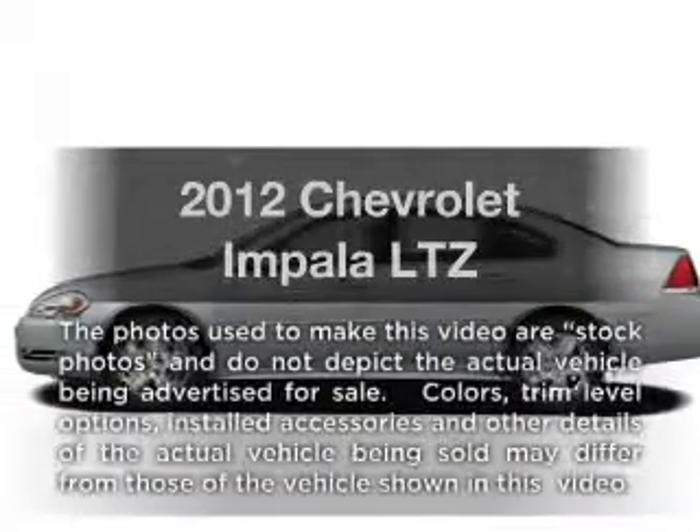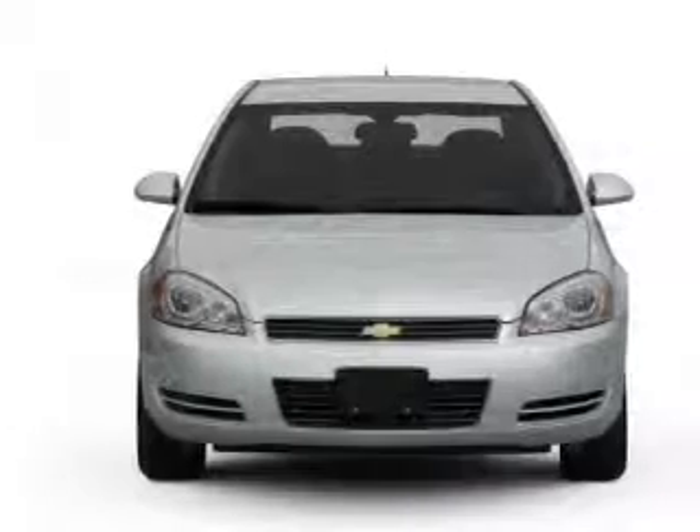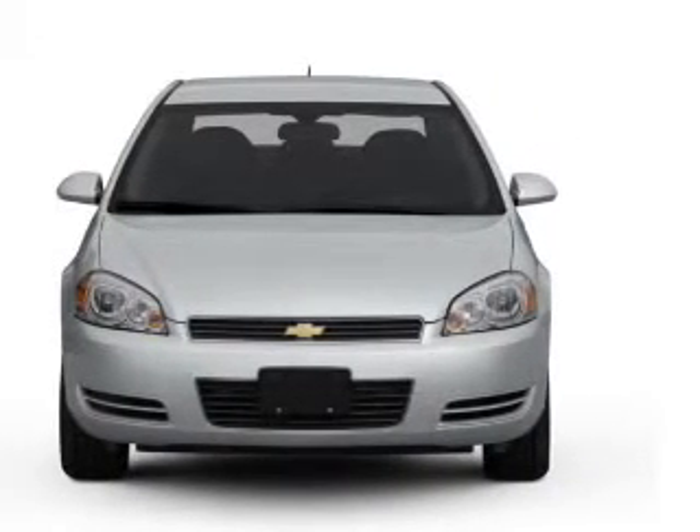Get noticed in this 2012 Chevrolet Impala. This is the set of wheels you've been looking for, with a solid 6-cylinder engine connected to a smooth shifting 6-speed automatic transmission.